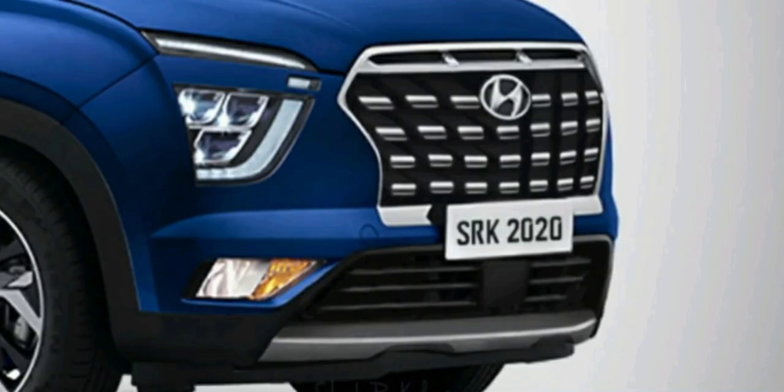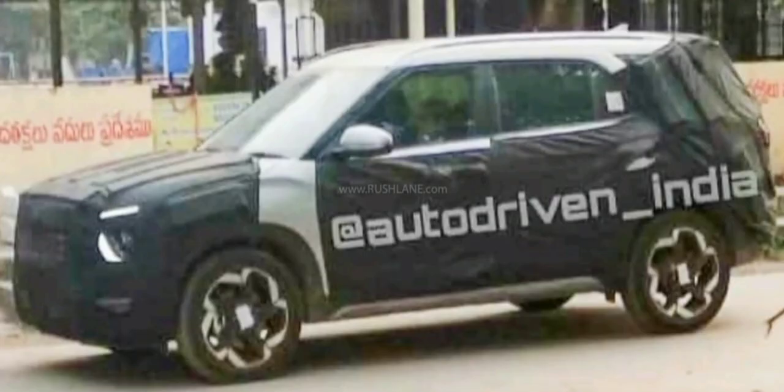By seeing the spy shots, we get to know that the front grille will be different from the Creta, but the headlamps will be slightly different. The fog lamps of the Creta 7-seater are expected to be LED, while the regular Creta gets halogen fog lamps. Another feature that the Alcazar will get is the front parking sensors, which is a nice touch.